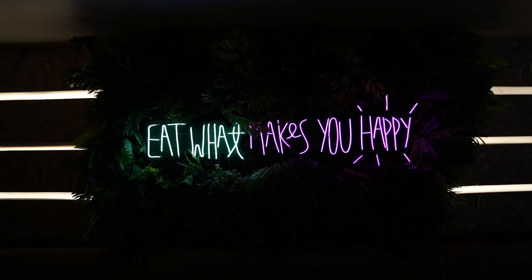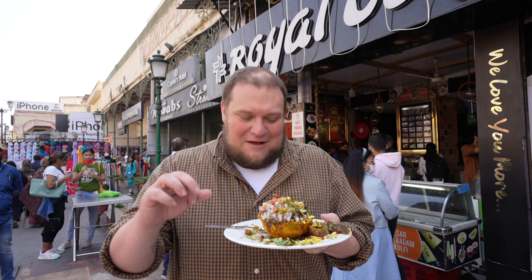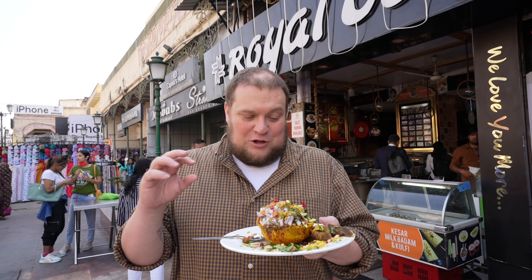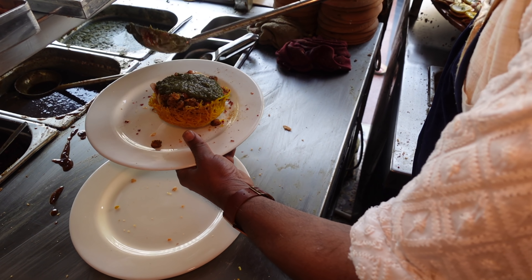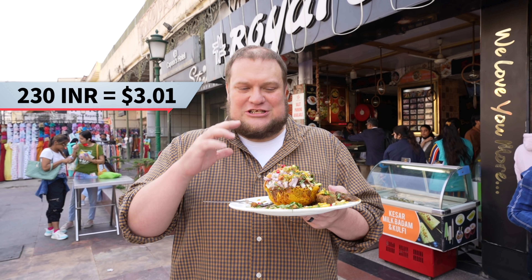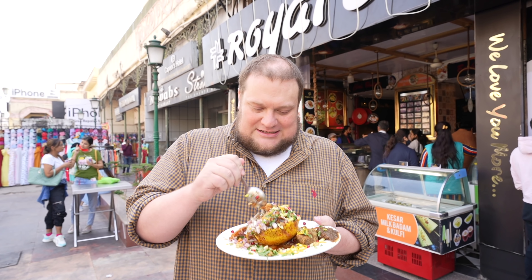That was some spectacular chai, and now we're going somewhere equally as famous. We're headed to Royal Cafe, where they make a basket chaat that has a reputation all over India. I'm getting to check off another food bucket list item and I couldn't be more excited.